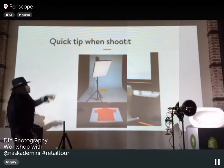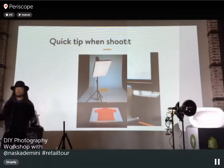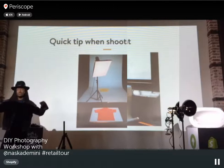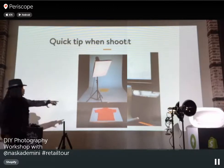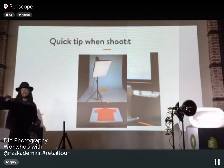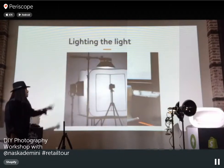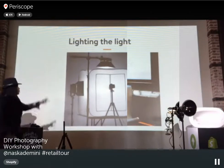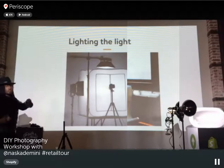The bigger the softbox, the bigger the light source — so one large softbox can illuminate a lot more area. You can actually shoot that same polo shirt with just one light above. When using a light tent, you put the camera inside to avoid reflections and stray key lights.